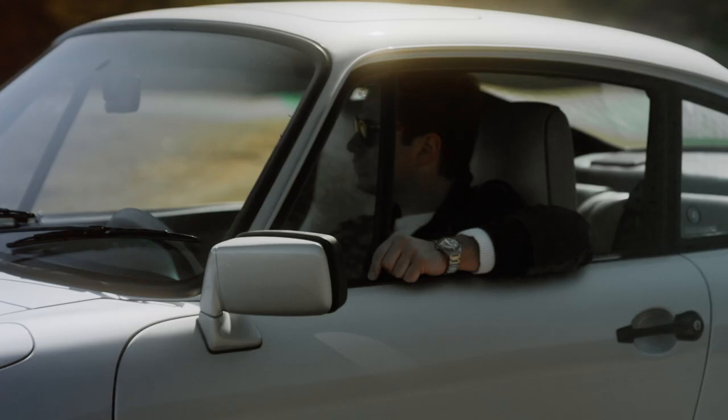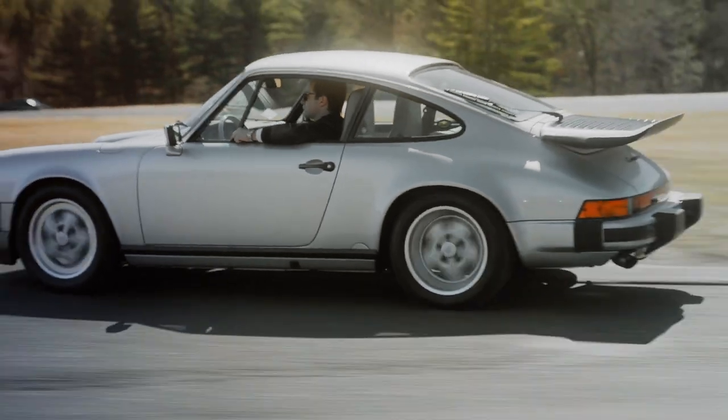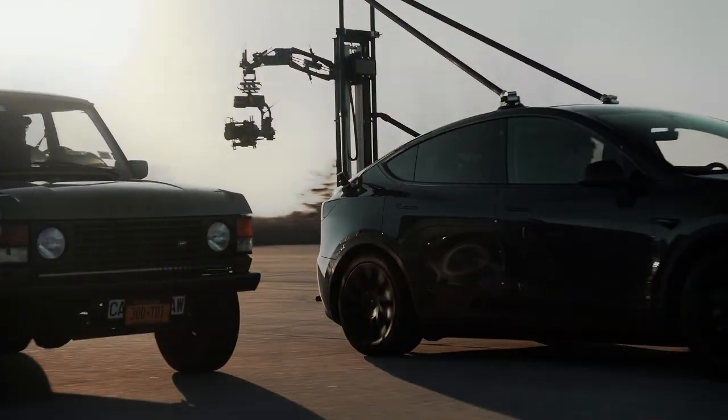Since we work so frequently with auto and motorcycle brands, this is an absolute game changer for us. When you're filming moving subjects at high speeds, the right remote arm system can take a shot from cool to incredible. Between our MotoCrane arm and our Tesla, we've now got one of the best chase vehicle setups of any production company in New York City.